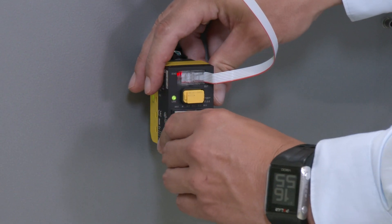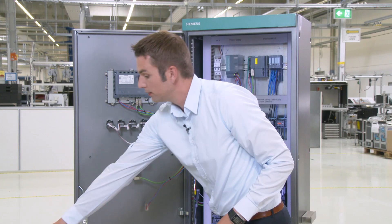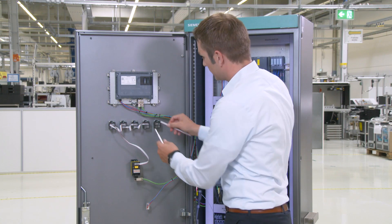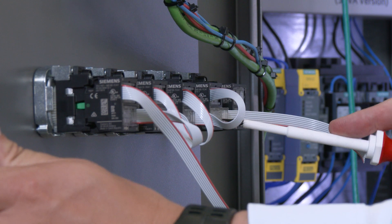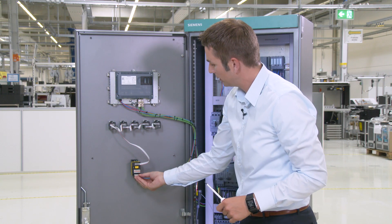First, you disconnect the power supply. Then you remove the wiring and put the new wiring in. Plug the ribbon cable into the terminal module, close, then connect to the 24V supply. You can check whether the fault has been remedied by going along the line once more. If the LED is green, the fault has been remedied, as in this case here.